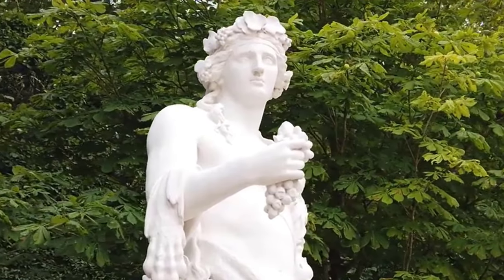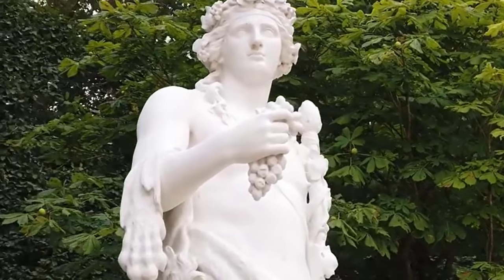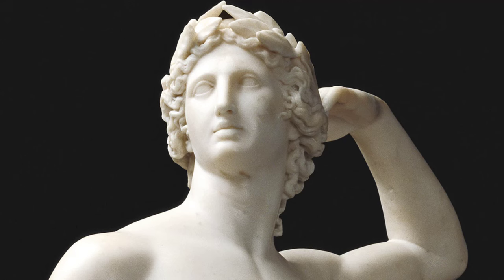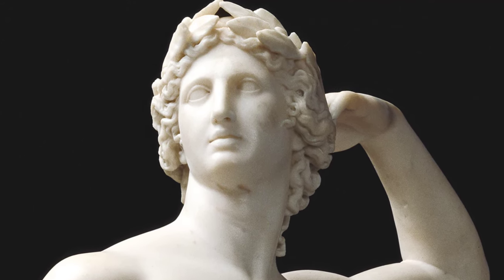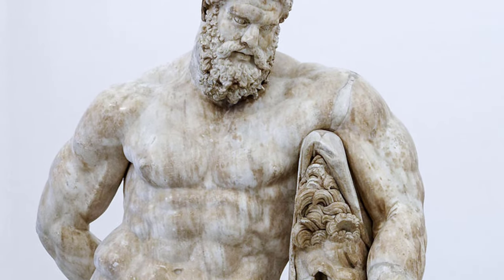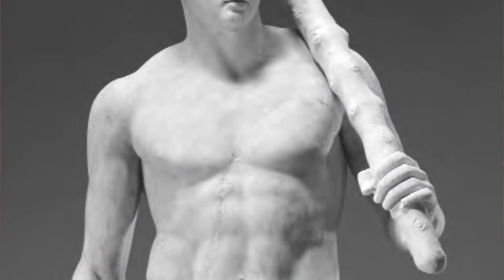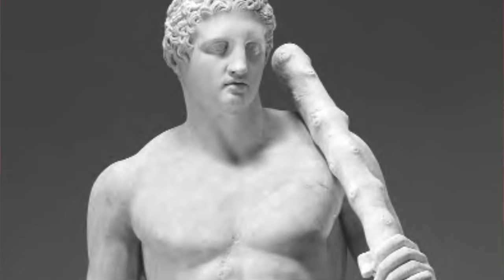Beyond architecture, the Greeks also made remarkable advancements in painting and sculpture. Greek sculptors chiseled figures such as famous individuals, athletes, and gods and goddesses from limestone and marble. They moved beyond primitive shapes used by older civilizations and created true likenesses of their subjects with detailed physical features and muscle tone. Greek sculptors were obsessed with creating what they considered perfect forms, so most Greek sculptures depict figures in peak physical condition.